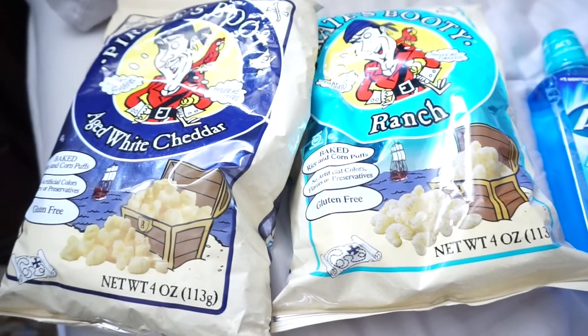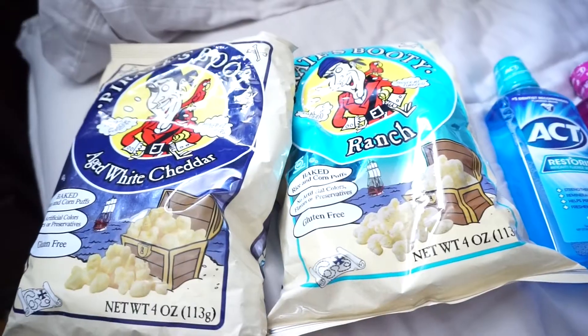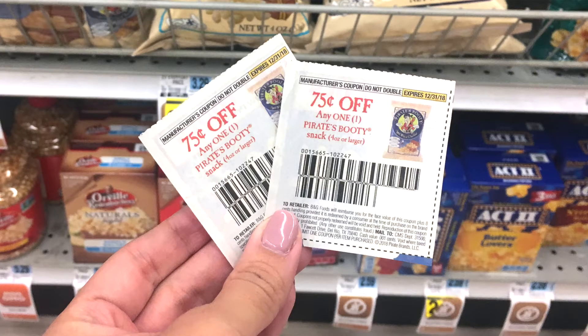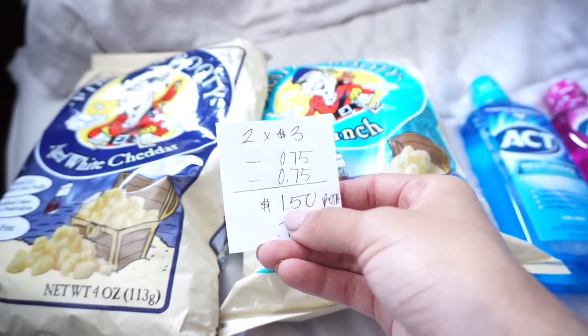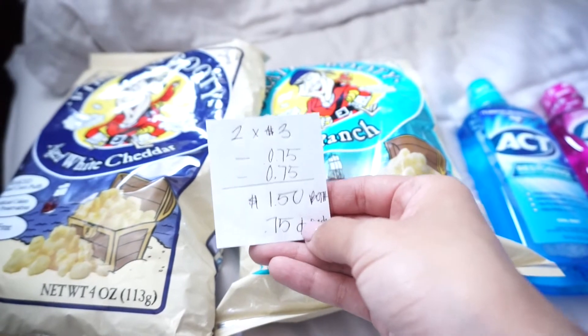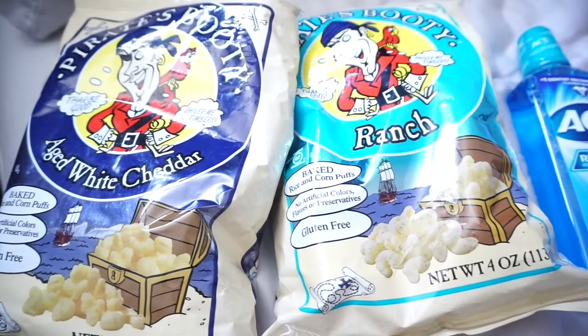So these bags of popcorn are currently on sale for buy two for $3. Regular price is $3.29 per bag. So what I did was use two of these coupons that are $0.75 off per bag. So after the coupons, the total is $1.50 for both, or only $0.75 each. So if you guys love this popcorn as much as I do, then this is a really, really good deal.